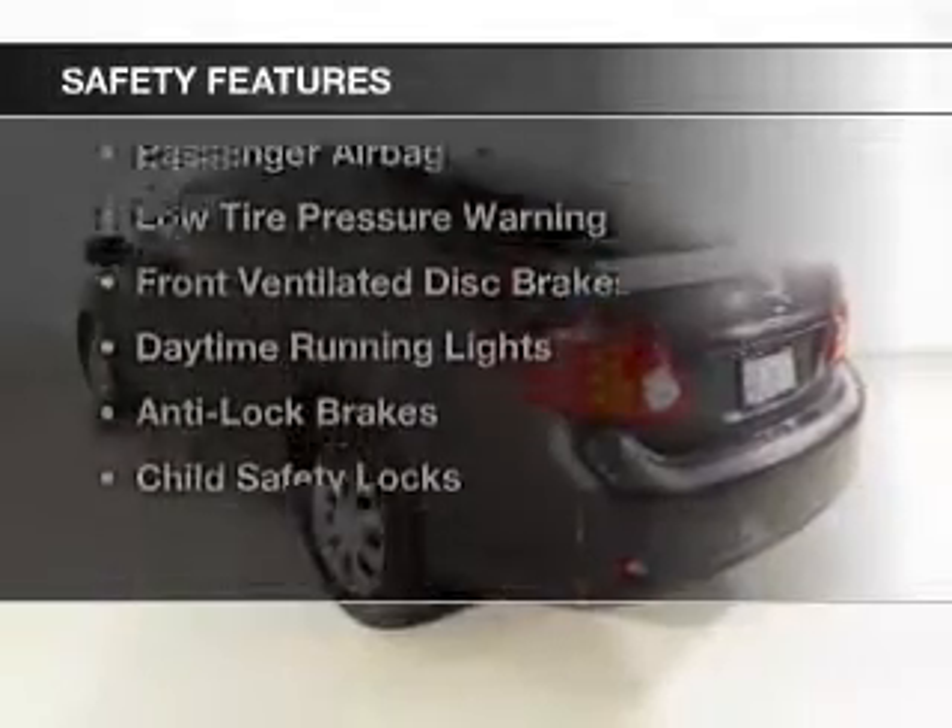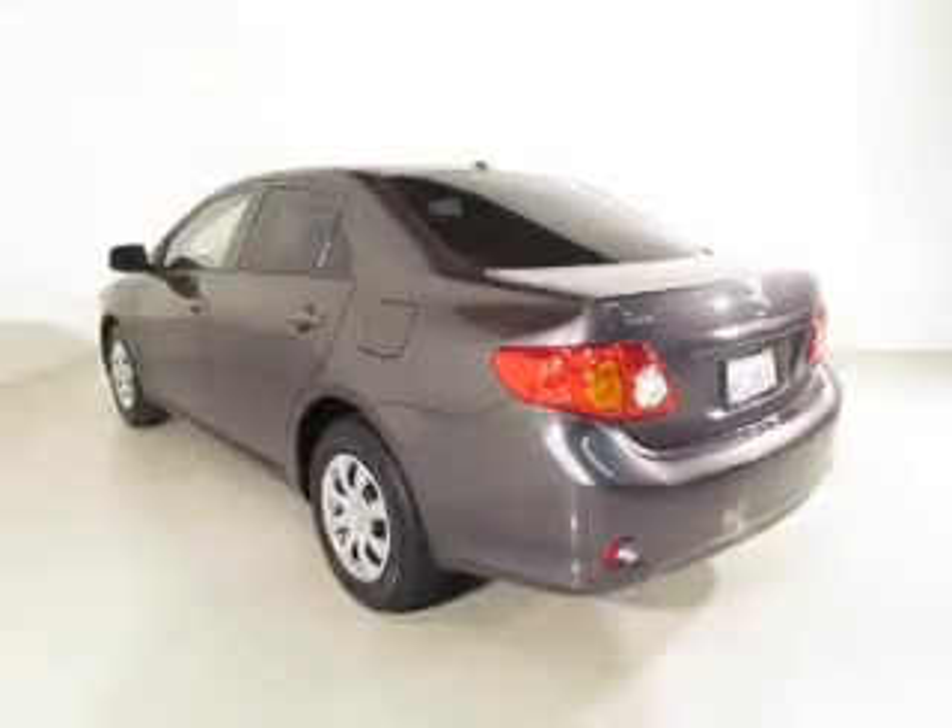Safety was made a priority with these features: curtain head airbags, side airbags, brake assist, a passenger airbag, low tire pressure warning, front ventilated disc brakes, daytime running lights, anti-lock brakes, and child safety locks.